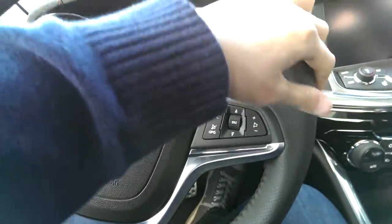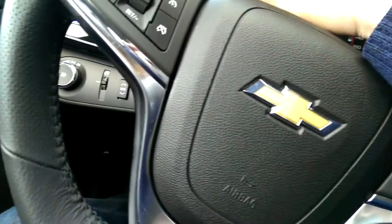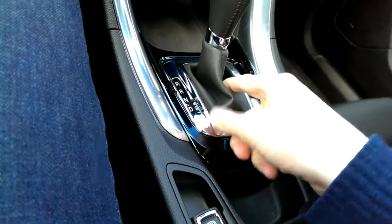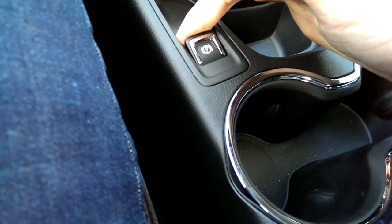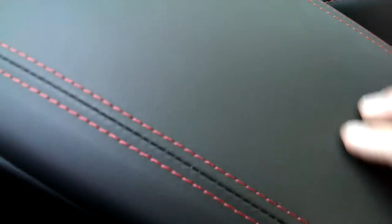You have a flat-bottom leather-wrapped steering wheel with a bolster and paddle shifters, plus intermittent wipers. There's a 6-speed automatic with a manual shift mode, leather-wrapped with a leather shift boot. Electronic parking brake, parking assist, and traction control off button.